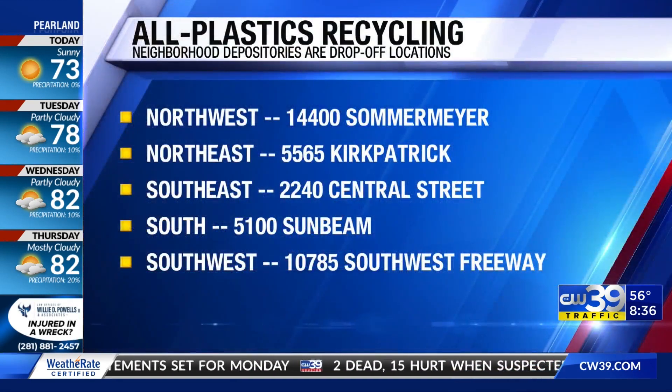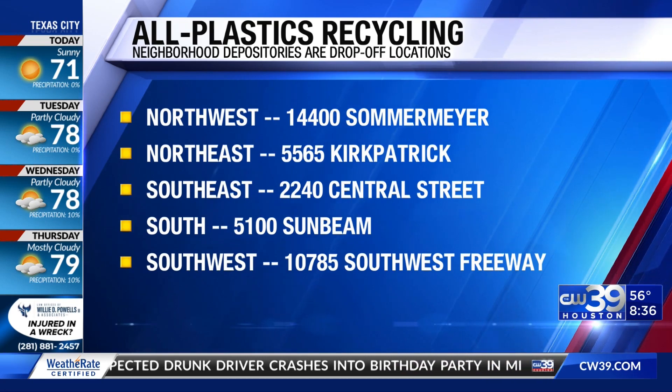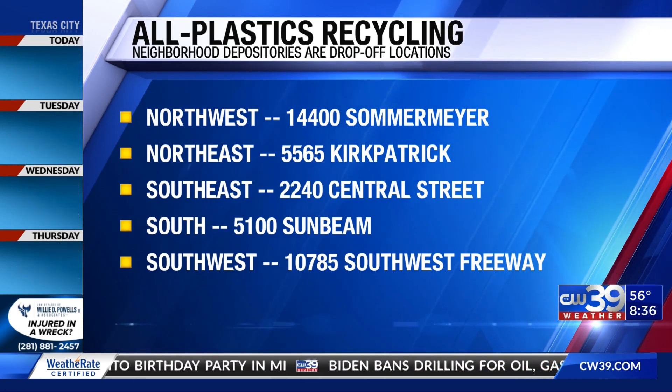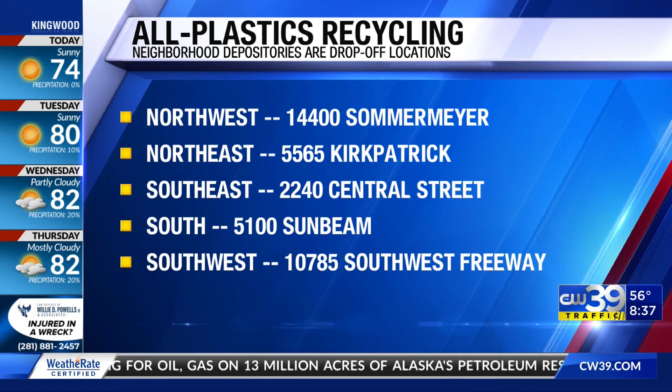Here are the locations in Houston that started accepting all plastics last Tuesday. They are all neighborhood depositories: the northwest location on Summermeyer, the northeast location on Kirkpatrick, southeast on Central Street, the south location on Sunbeam, and of course the southwest neighborhood depository. They're open from 10 in the morning until 7 at night, Tuesday through Sunday.